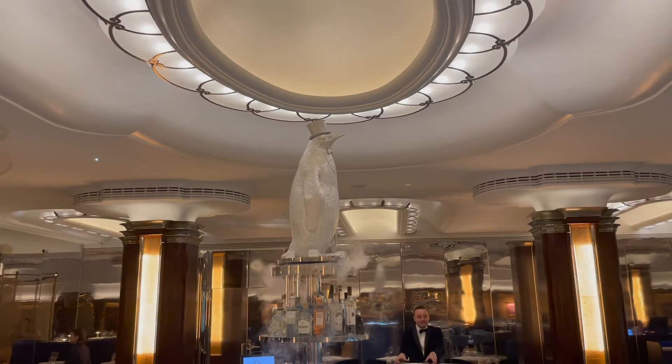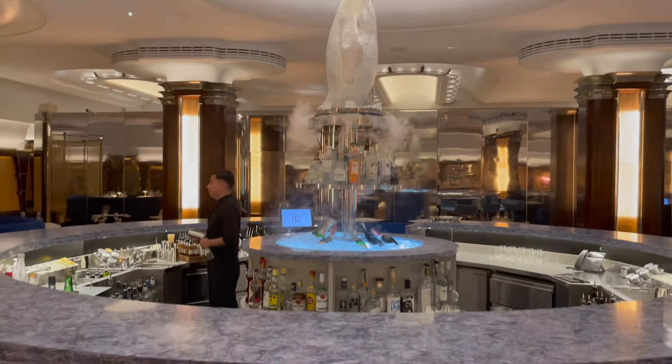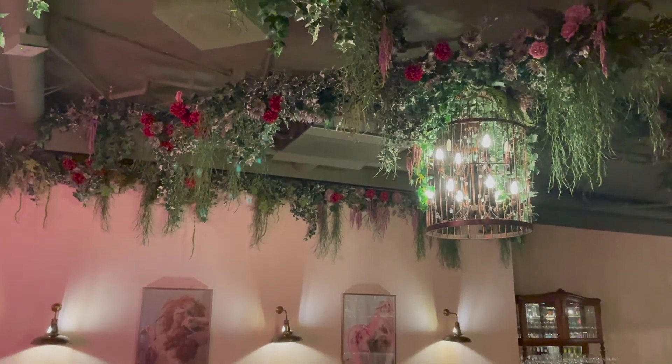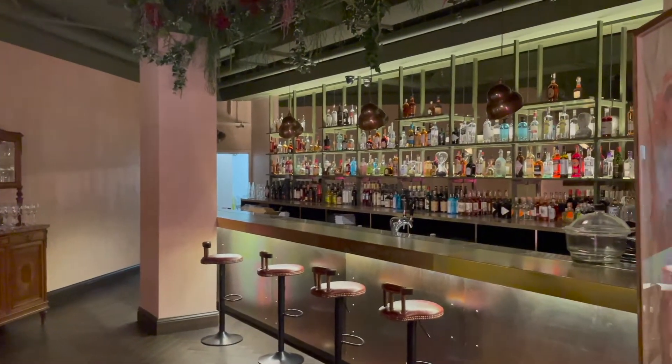In the Rogues Gallery you can see the Iceberg Lounge, and there's this frozen penguin with smoke coming out of him — it's so beautiful. It has a fabulous art deco style with a modern twist, which I think is what Gotham is supposed to look like. The Rogues Gallery is probably my favorite aesthetic of all the sections.